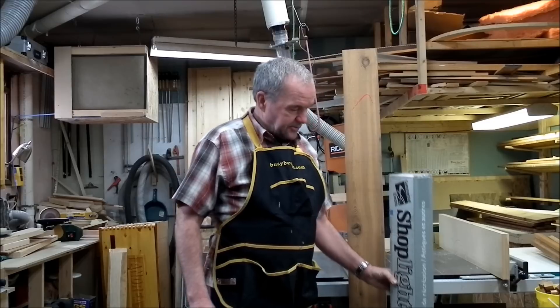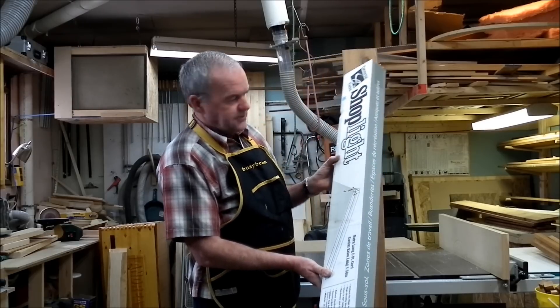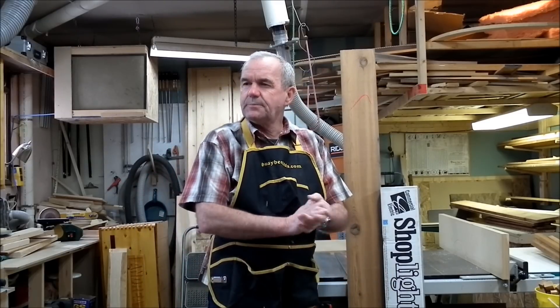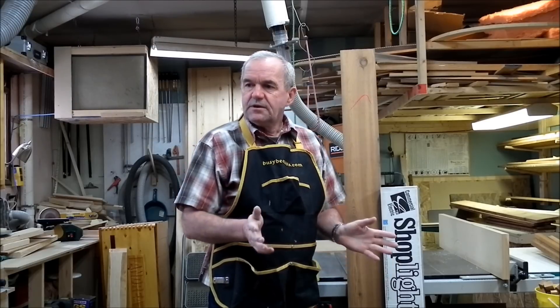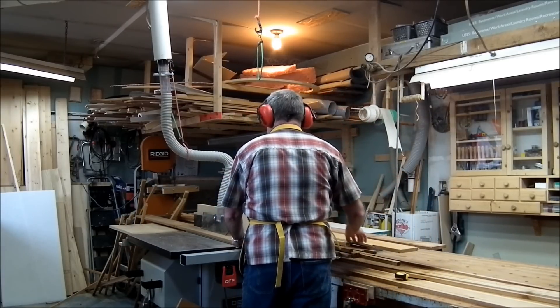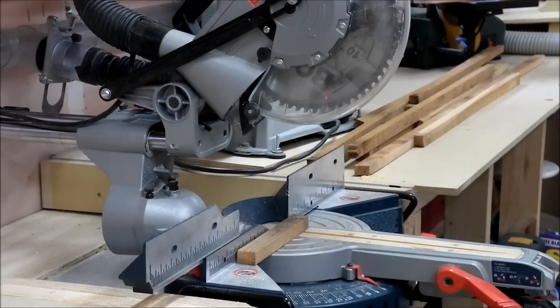We're going to be using some rather inexpensive shop lights that I picked up at Home Depot. These cost just a little under $17, so I picked up four of those. I picked up the fluorescent lights — I think there were two in a package and those were just around eight dollars. So the lights, fixtures, and fluorescent tubes all together cost me just around a hundred dollars.